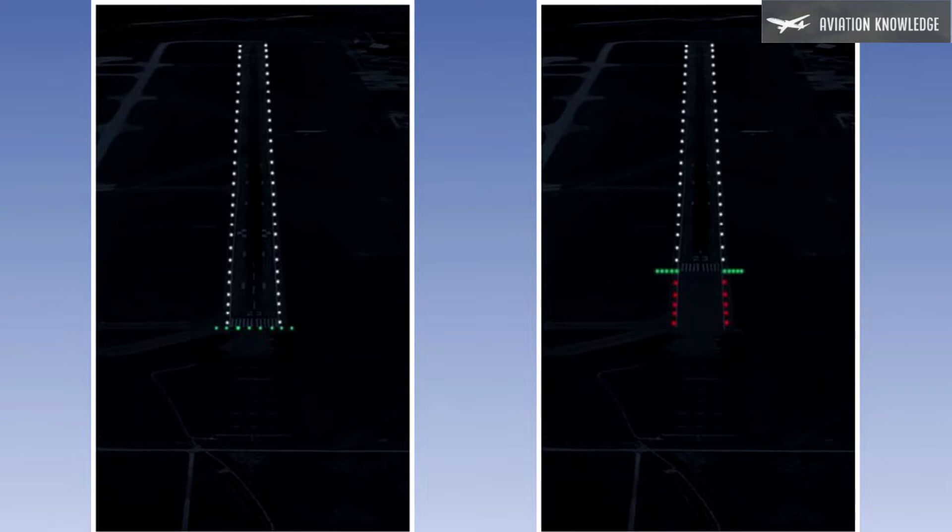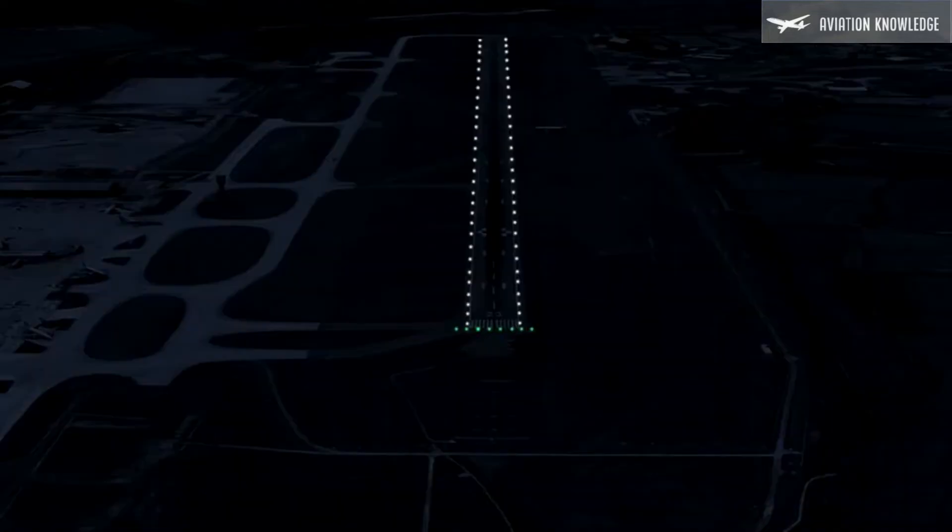Runway threshold lights shall be provided at a runway equipped with runway edge lighting, except on a non-instrument or non-precision approach runway where the runway is displaced and wing bar lights are provided. When the threshold is at the extremity of the runway, threshold lights should be placed in a row at right angles to the runway axis, as near to the end as possible and in any case not more than three meters outside the extremity.